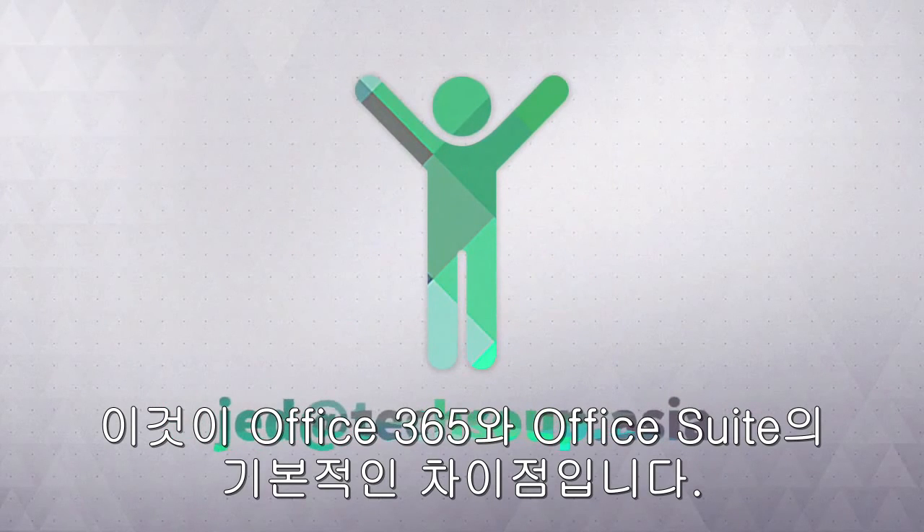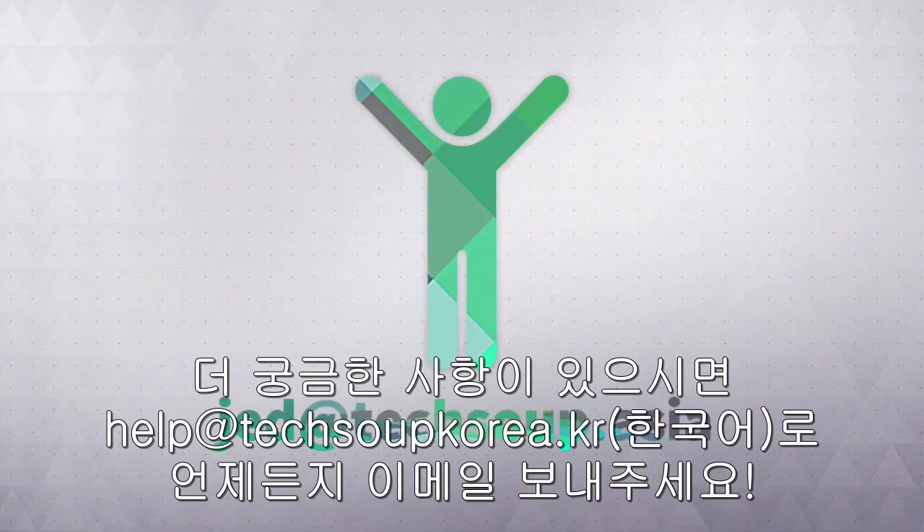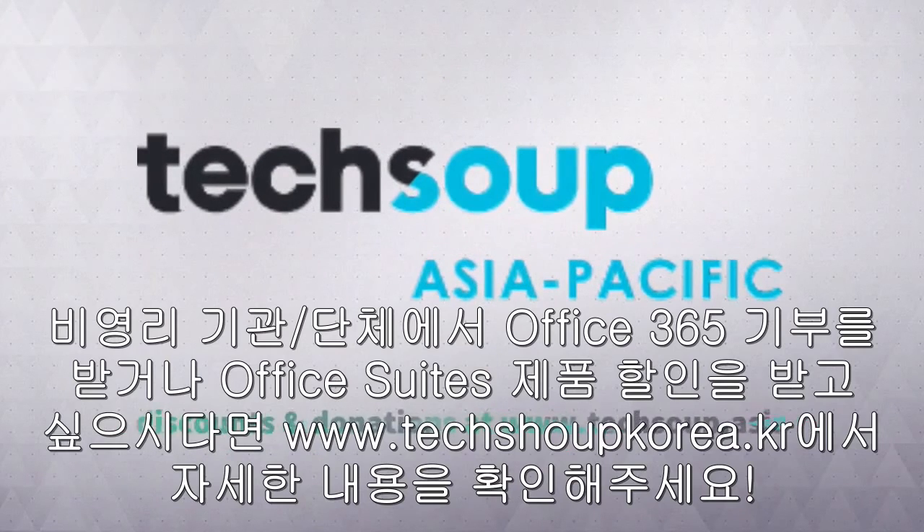And that's the basic difference between Office 365 and Office Suites. Hope you got it. If you have more questions, feel free to email me at jet.techsoup.asia. And to qualify for Office 365 donations or Office Suite discounts, just sign up at www.techsoup.asia.